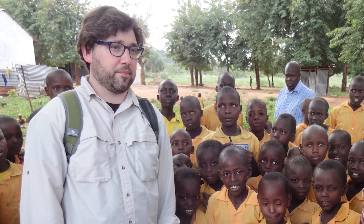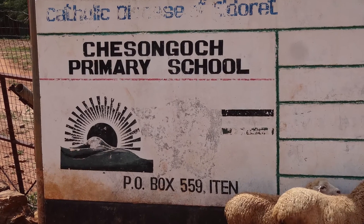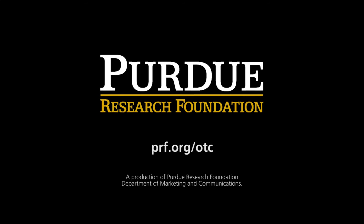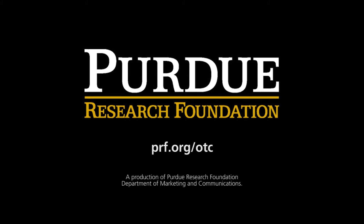If there are organizations, whether NGOs or private firms, that have connections with potential clients, that's very helpful to us. To find more information about this and other Purdue technologies, visit prf.org.otc.